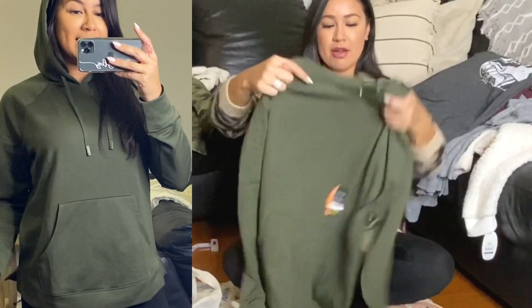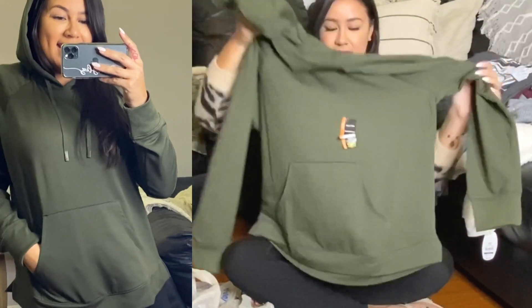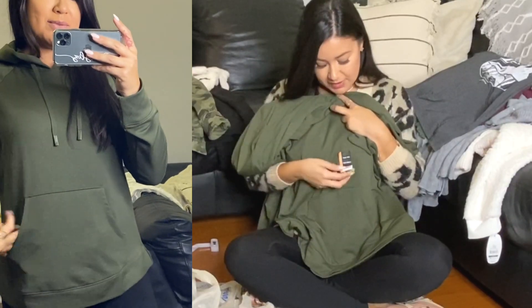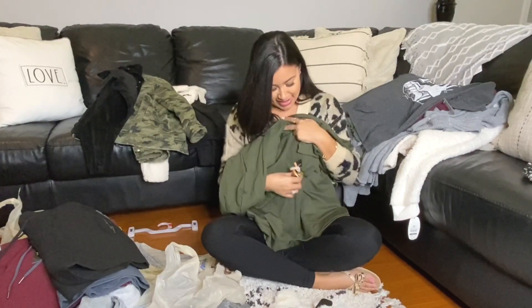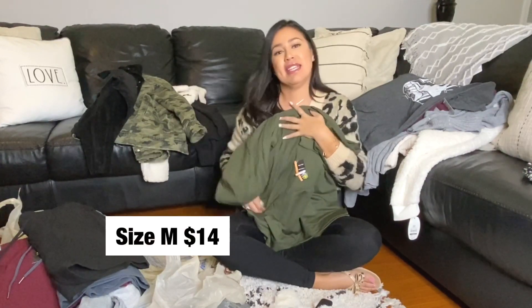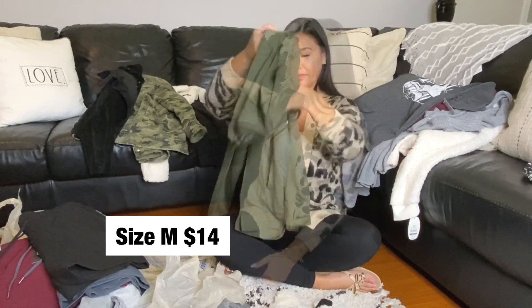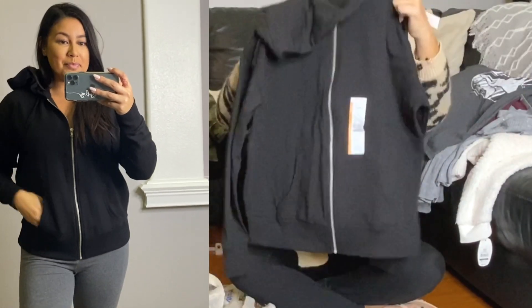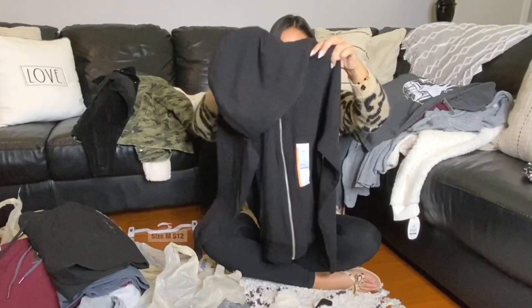We have another pullover sweatshirt in a nice deep olive green color. Very soft — I mean, all of this stuff is very soft, so buttery. This one is a medium size and it comes with pockets. There's a black one hiding under here — this one is a zip-up, size medium.